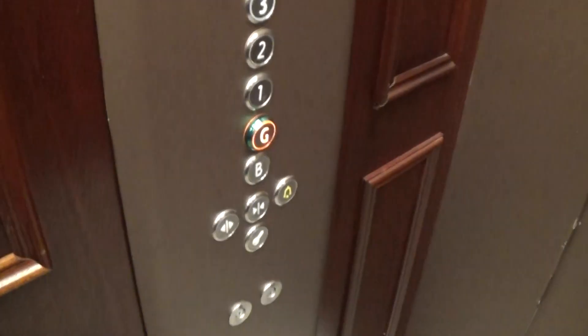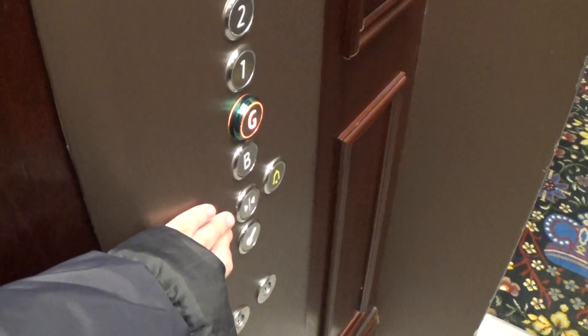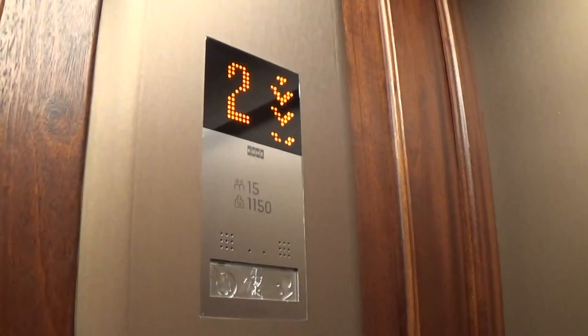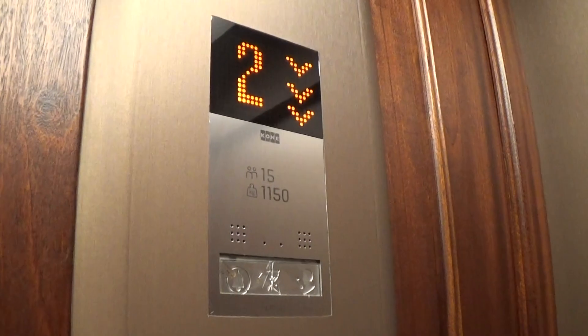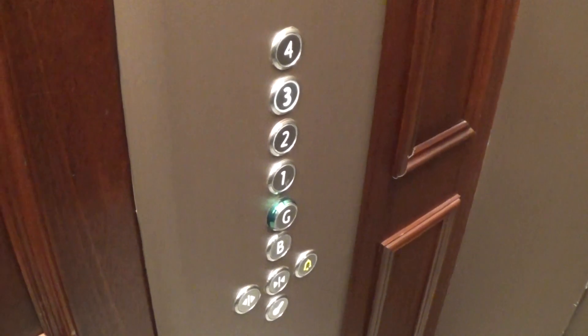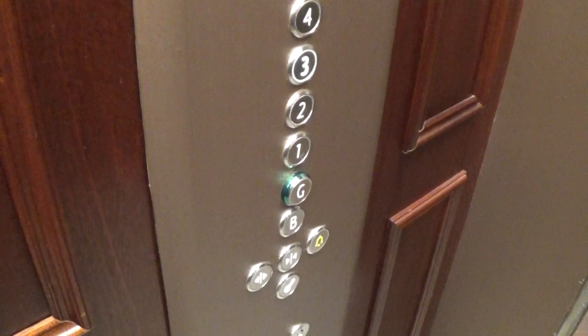Someone's getting on at level 3. Going down. Ground floor, please. Watch the button go out. And here we are at ground floor. I missed the classic level, but never mind.